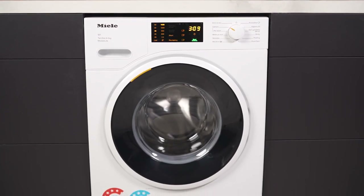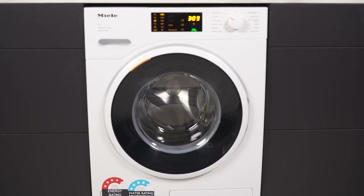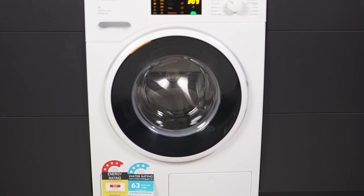Introducing the Miele 8kg Front Load Washing Machine, an innovative appliance designed for superior laundry care and performance.